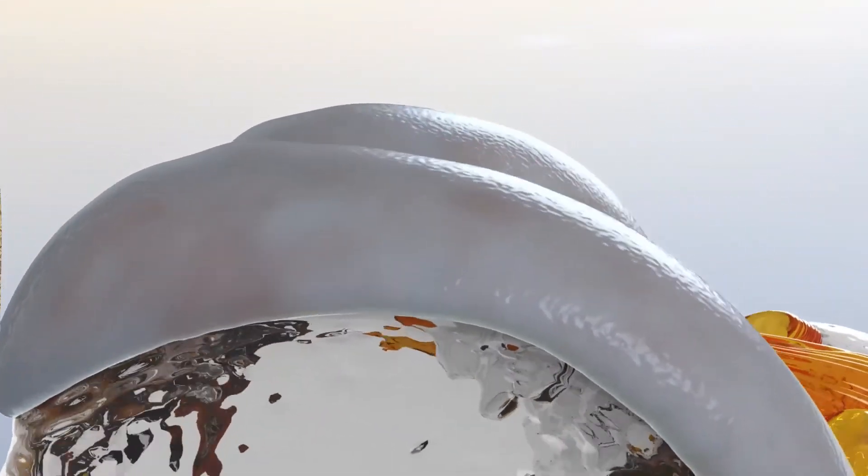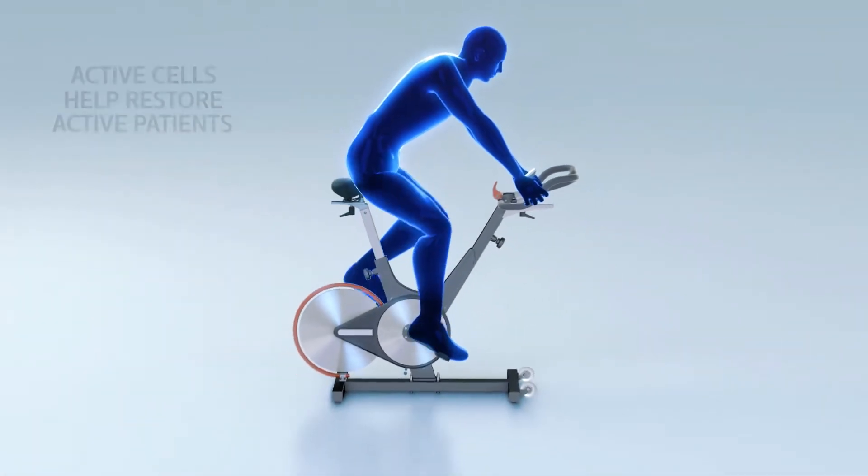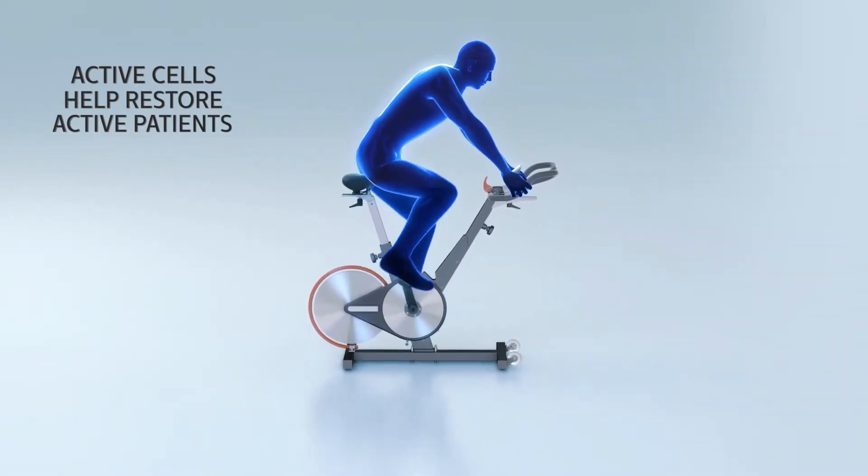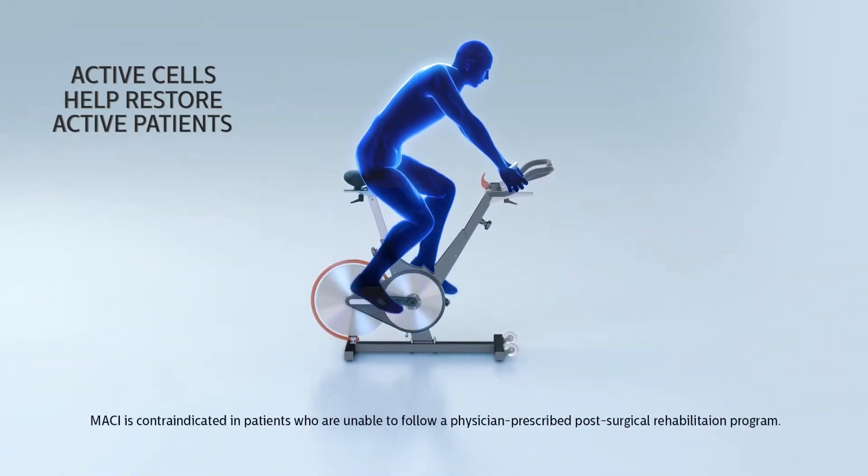Throughout the cartilage maturation process, your patient will begin a prescribed rehabilitation program. Patients can begin to experience restored function and less pain, allowing them to return to their active lifestyle.